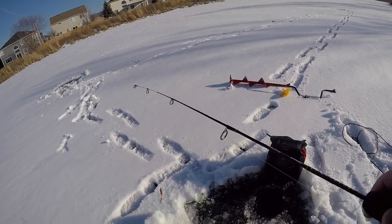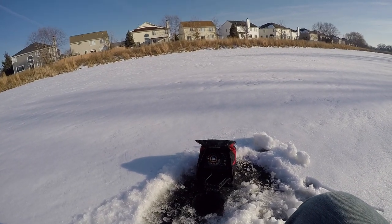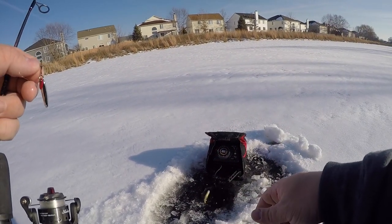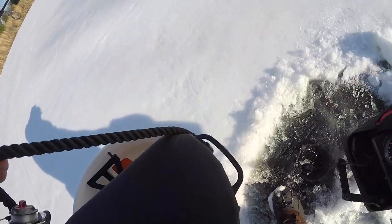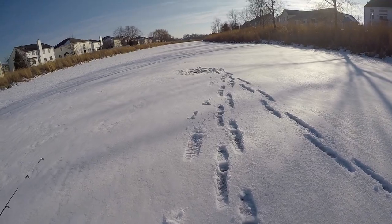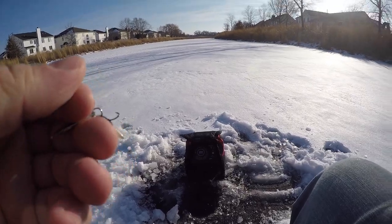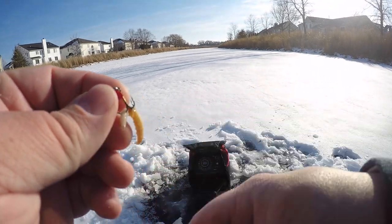Deepest spot yet — ten and a half feet. Oh come on, I had him. There we go, I got something — small little bluegill. I should have set him up on a tip-up. The tip-up was literally directly underneath me in my bucket that I'm sitting on — that was so dumb. There's a good mark right away on the bottom — two seconds too late. I'm gonna switch lakes in a little bit if I don't get anything here. I'm just gonna go across the street.